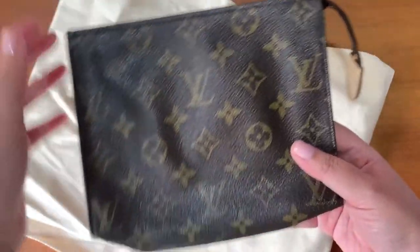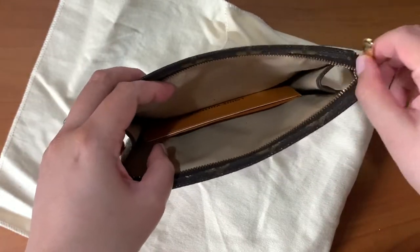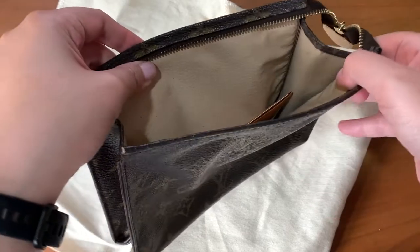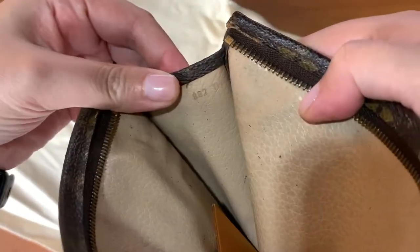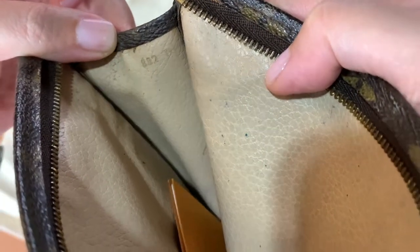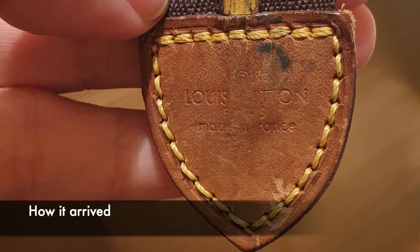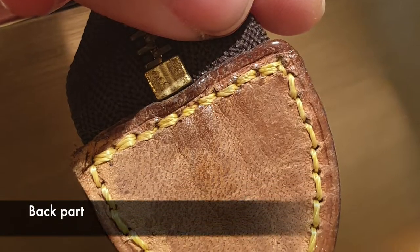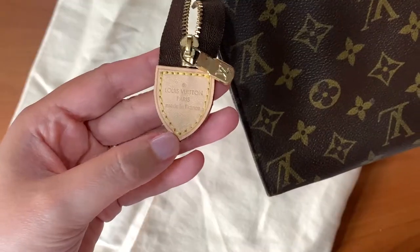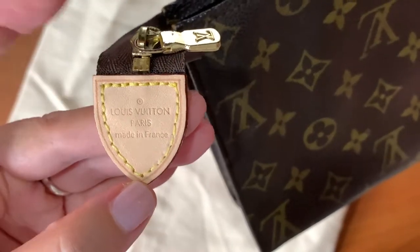The item is the Toiletry 19 and this is a vintage piece. This one was made in 1988, second month — so February 1988. It was still in good condition except for the vachette tab, which was really grimy and dirty, and this is what I had replaced at the Louis Vuitton store.